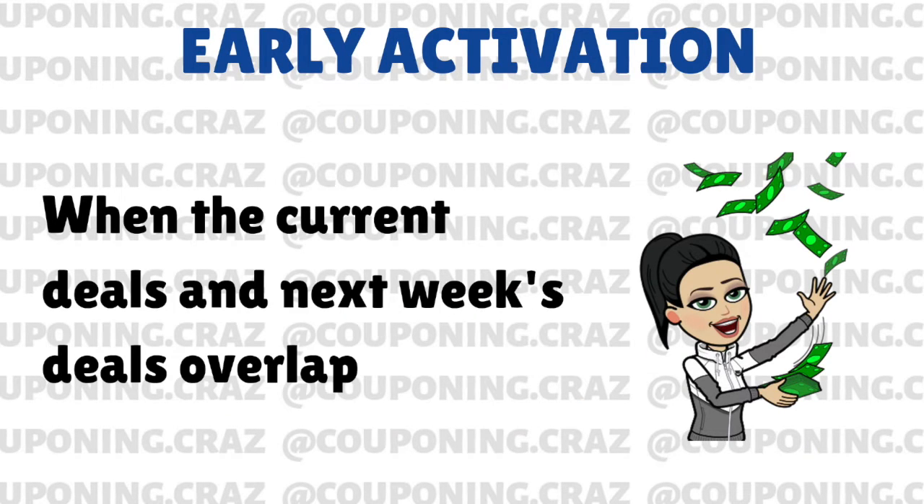I'm first going to let you guys know what early activation is for those of you who just started watching my channel and have never really couponed at Walgreens. Early activation is when the deals of this current week and the deals of next week that start on Sundays, so midnight, they both apply.